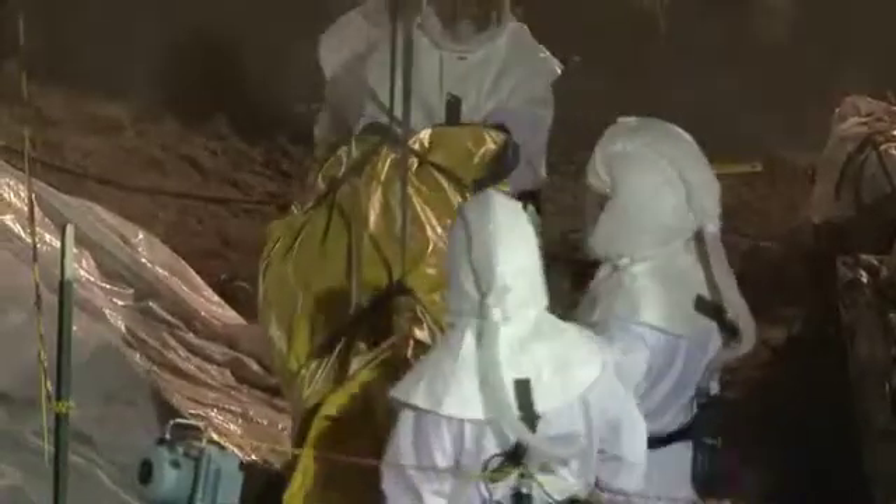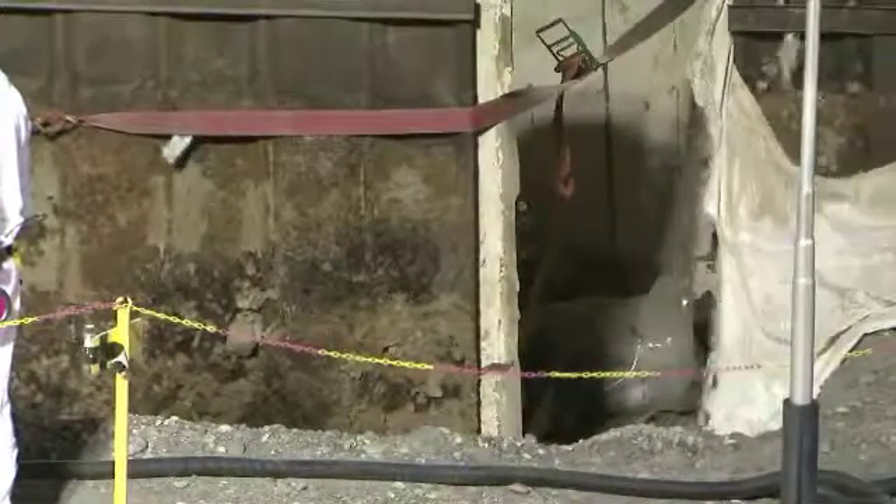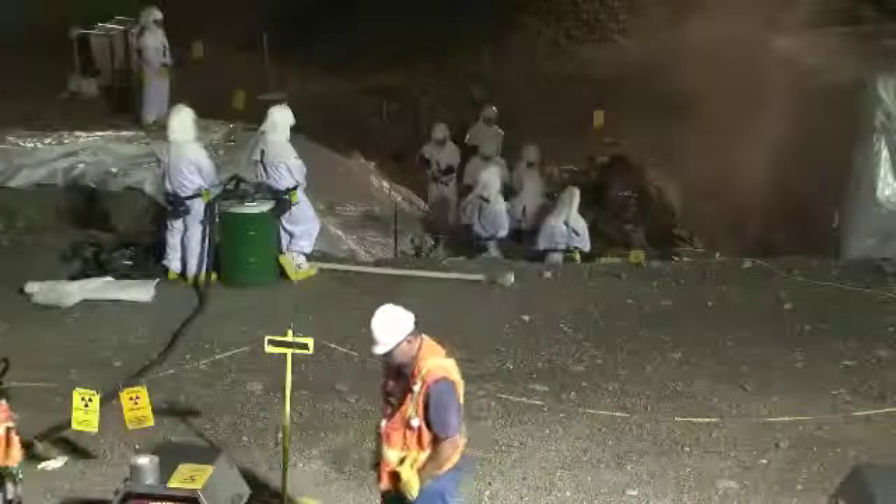The True Waste Disposal Team started repackaging the contents of Box 82 from a trench at the Hanford site. Over the past few weeks, CH2M Hill has been preparing the box and its contents for removal from underground storage, where the box has been for years. Most of the work has been performed on the night shift to avoid high outdoor temperatures.